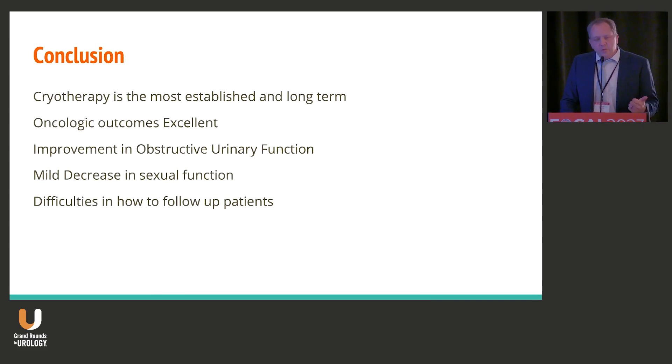Cryotherapy is an established long-term treatment for prostate cancer. Oncologic outcomes are excellent. There is improvement in urinary function. There's a decrease in sexual function. And the real question is: how do we follow these patients moving forward? Thank you.